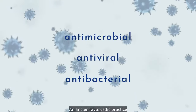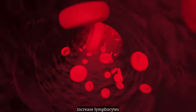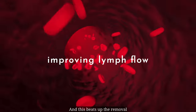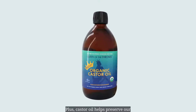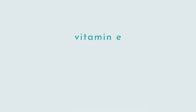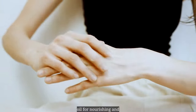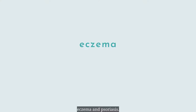One study suggests that castor oil packs may increase lymphocytes in the blood, improving lymph flow throughout the entire body, and this speeds up the removal of cellular-related toxins. Plus, castor oil helps preserve our powerhouse antioxidant, glutathione, and contains other nutrients that support healthy cleansing, including vitamin E, omegas, and polyphenols. This also makes it an amazing oil for nourishing and hydrating the skin and supporting conditions like eczema and psoriasis.